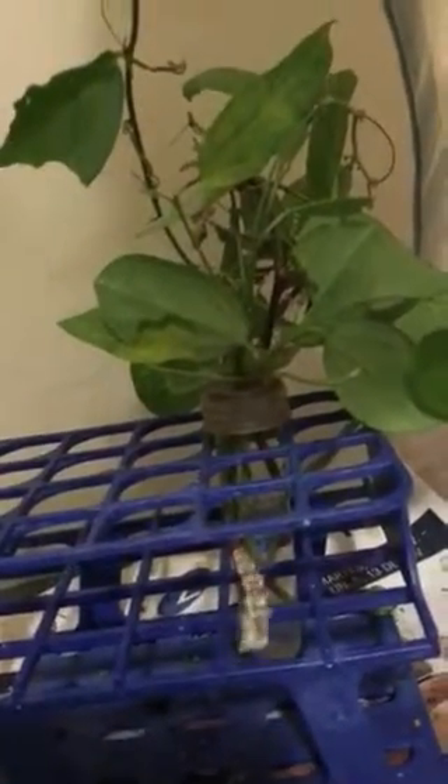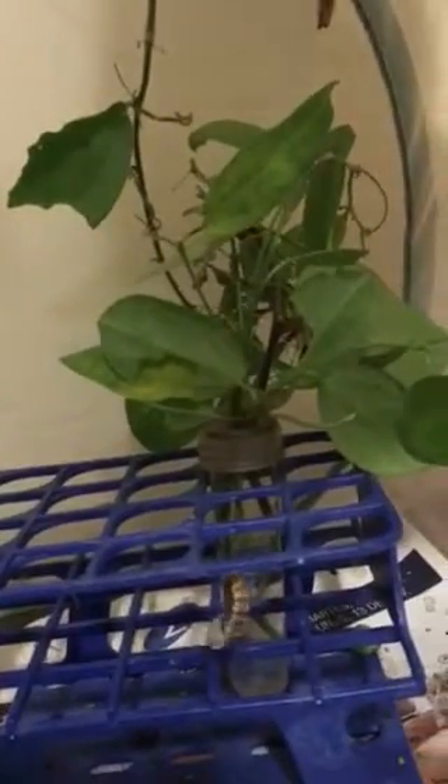Boom! And he knocked it down. This is a Gulf Fritillary that just turned into a pupa right before my eyes. I caught it late, but at least I caught it. He will be a pupa for about ten days, and I already have a couple more hanging that are trying to be butterflies.